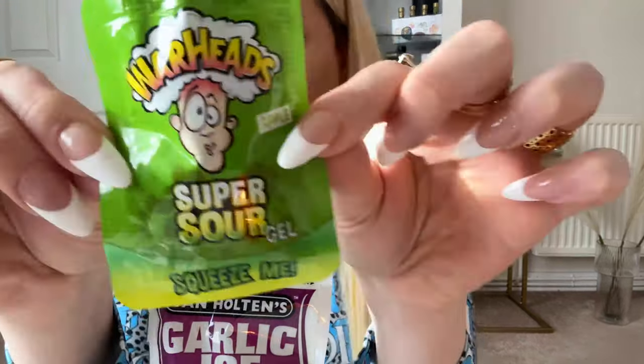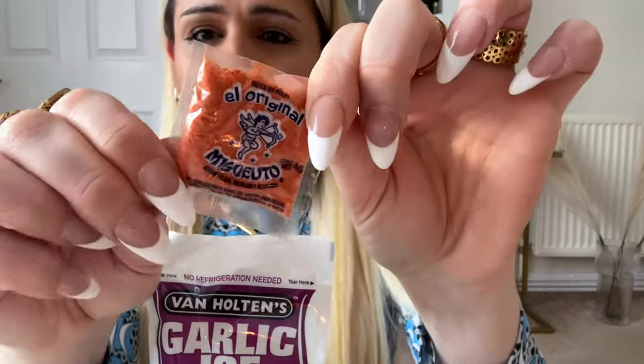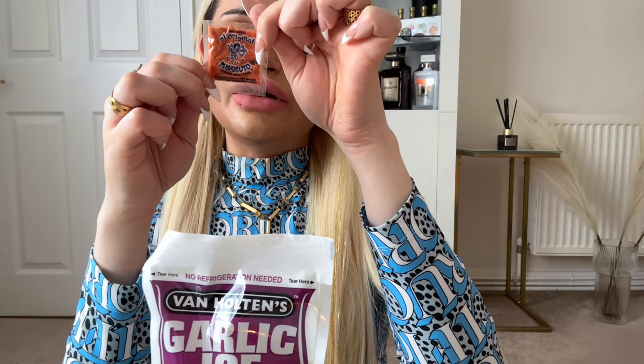I've got a Warhead sour super sour apple — can't wait for this, this is cute. And then there's a hot powder, the chamoy powder, which I believe is Mexican. I'm really excited. I'm going to get something to scoop it out with and then we'll get started.